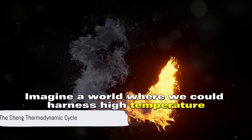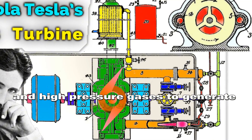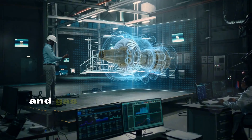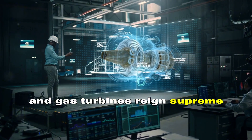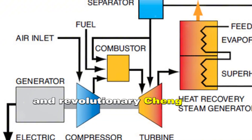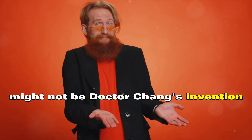Imagine a world where we could harness high temperature and high pressure gases to generate power more efficiently than ever before. A world where hybrid steam and gas turbines reign supreme. But what if I told you that the infamously efficient and revolutionary Chang cycle might not be Dr. Chang's invention at all?